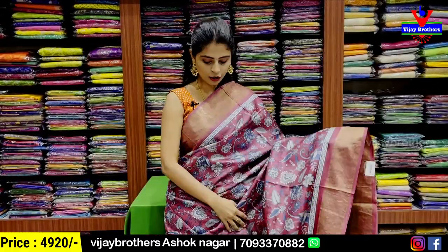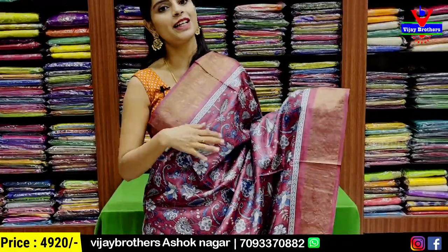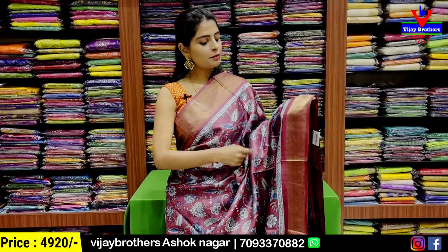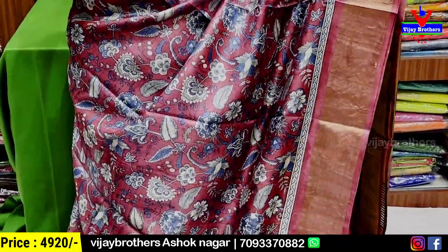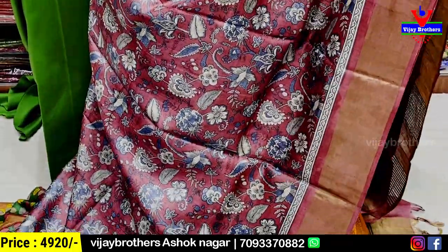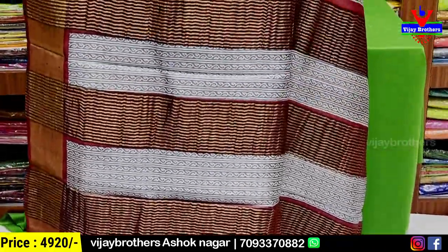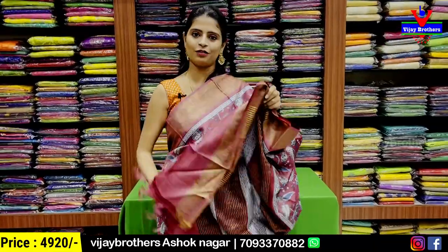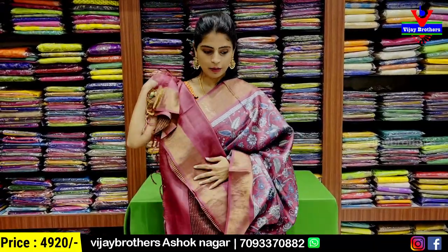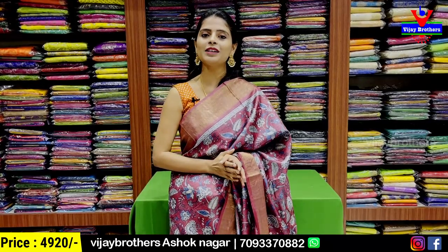The next color is onion pink — a single color saree. This is great for everyday wear. Both sides have border patterns available. I have a pattern border, body pattern, and overall printed design. The body has floral and creeper prints in pink and blue tones with golden zari lines. The blouse is a self plain blouse — single color. The price is the same: ₹4,920.